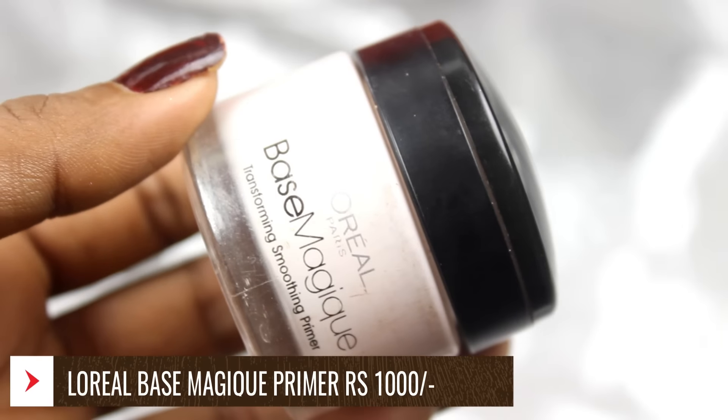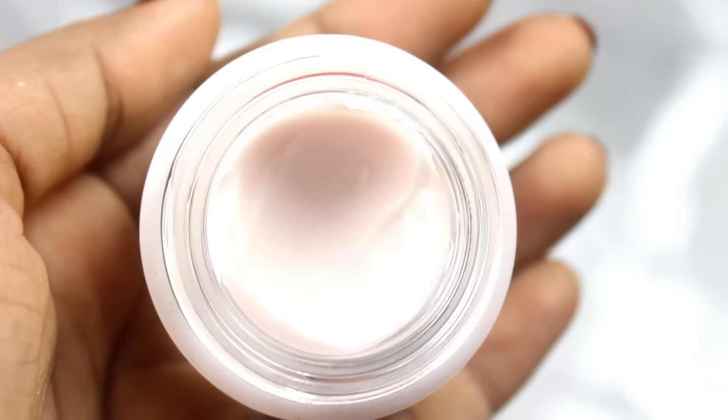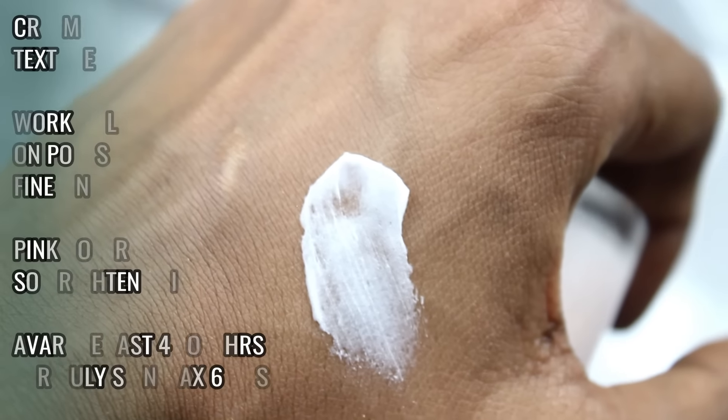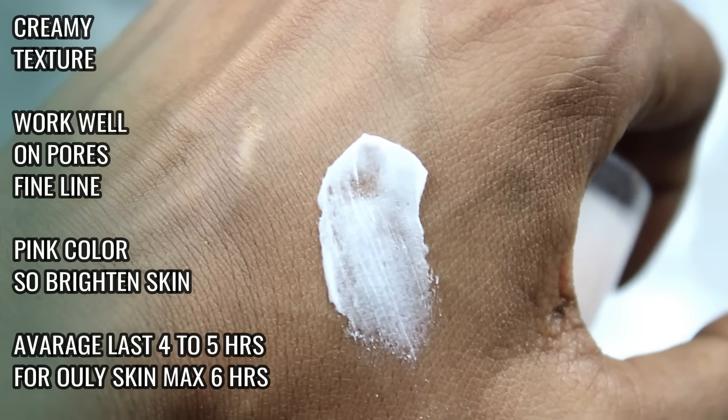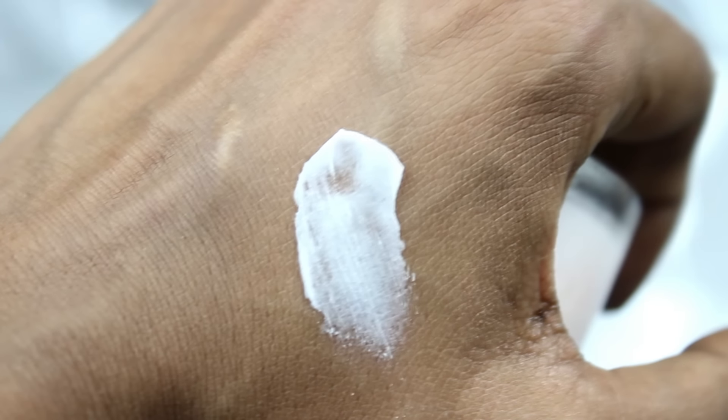The L'Oreal Base Magique Transforming Smoothing Primer is very good for blurring out pores and fine lines. It has a creamy texture, so for dry skin people it works really nicely without drying the skin. It blurs fine lines to some extent. The only downside is it lasts makeup for around 5-6 hours maximum. Its color is a light pinkish tone that gives a brightened-up look, similar to the Lakme Primer, but it works on pores and fine lines better.